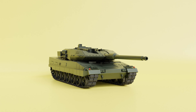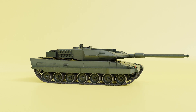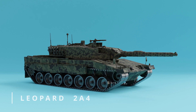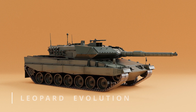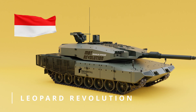The Leopard 2 class of tanks has seen several variations and adaptations to meet the specific requirements of different countries. Among them are the Leopard 2A4, a variant widely used by various countries, and the Leopard Evolution, designed specifically for the Singapore Army. Additionally, there is the Leopard Revolution, which was developed to meet the needs of the Indonesian Army.